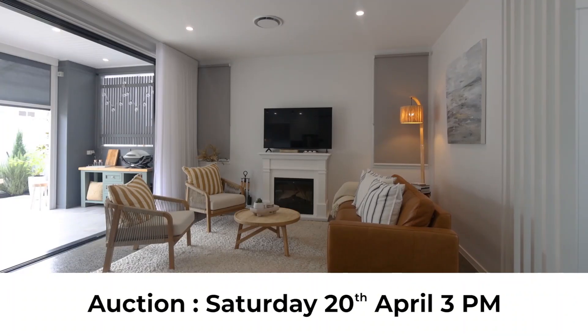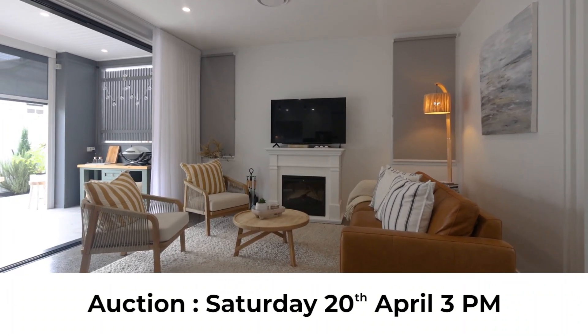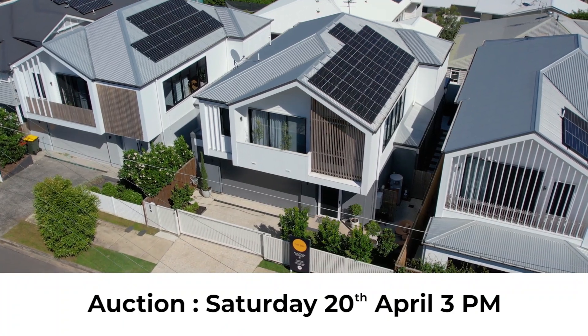For the opportunity to make it yours, please be here Saturday the 20th of April at 3pm. The home will be sold and it could be yours.